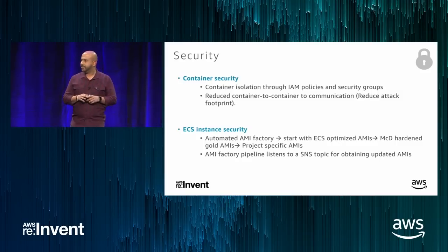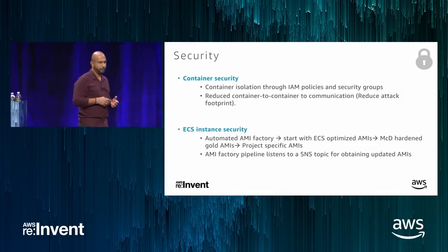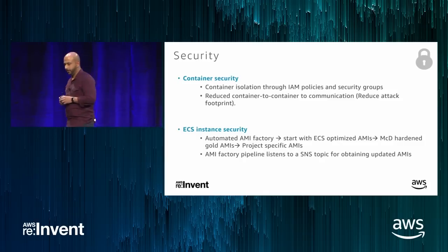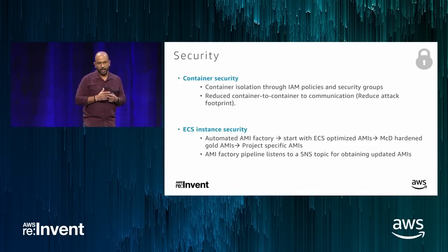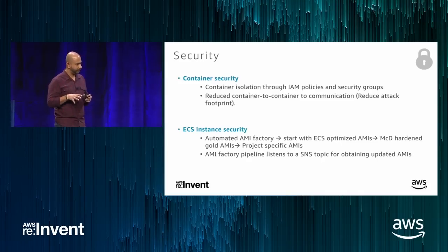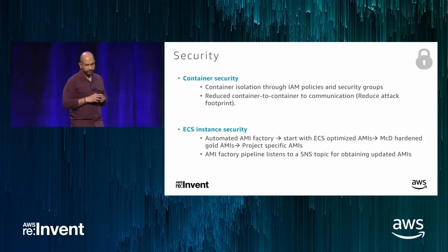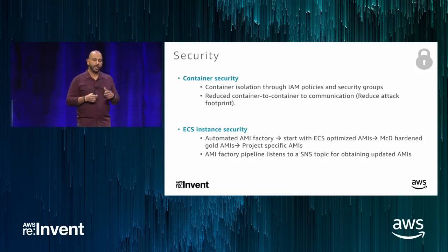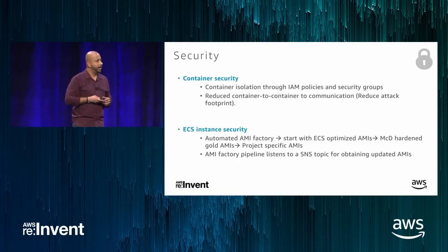For ECS instance security — the EC2 host — you must ensure the EC2s are patched and hardened with no vulnerabilities. We have an automated process that gets the latest AWS ECS-optimized AMI, applies our own hardening, and installs our security clients to produce an application-specific AMI. We call this our AMI factory. AWS publishes an SNS topic notification whenever they release a new AMI, so we subscribe to that topic and automatically trigger the pipeline to get the latest AMI, hooked into our DevOps pipeline.